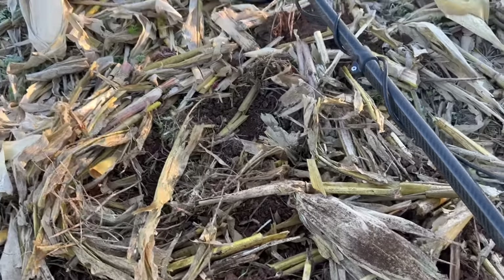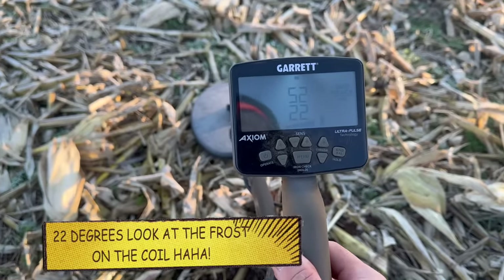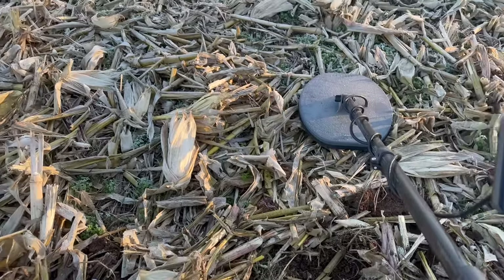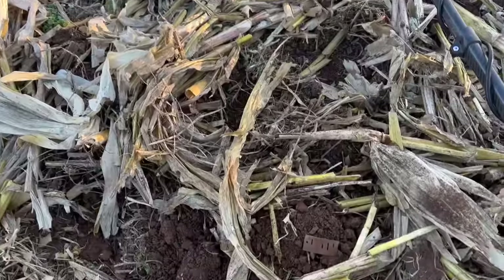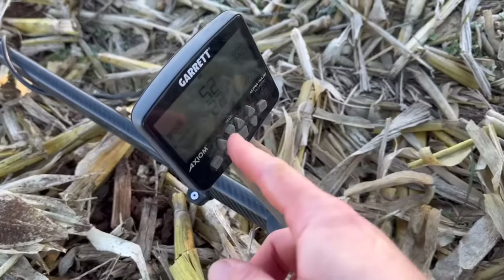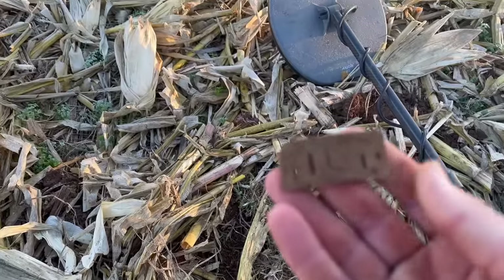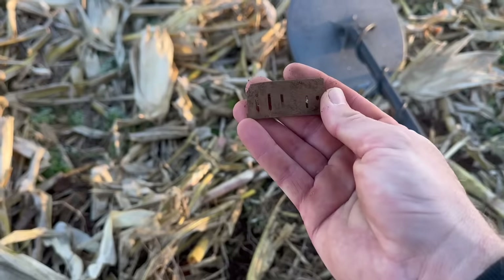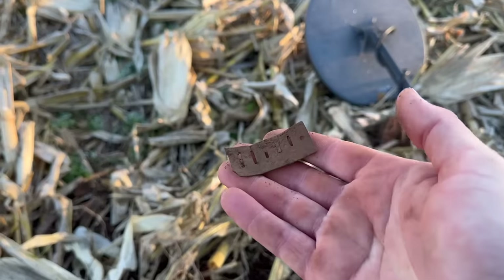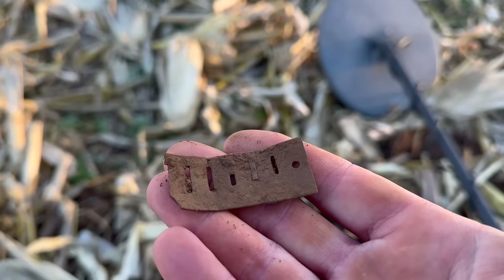The Virginia soil is highly mineralized, which means you've got to use a special type of detector called a pulse machine. Today I'm using the Axiom, and this is a great machine for this type of hunting — you can't just use a regular VLF, that's for sure. I just got an awesome signal. I'm actually getting a bunch of nails right here, and I may be in a Civil War hut. Let's keep going and see what else we can find.